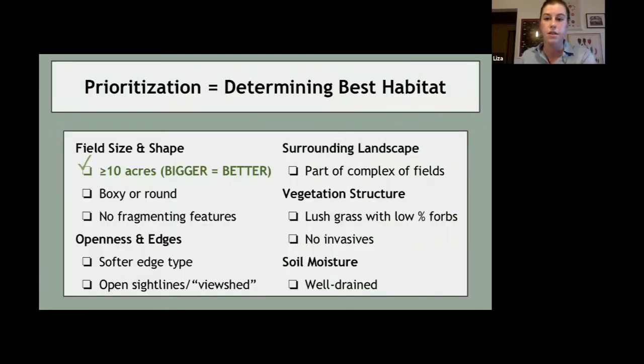That being said, August 1st is often not feasible for farmers who need multiple cuts to get higher quality hay for dairy cows or other livestock. So prioritization means determining where the best habitat is — not only where bobolinks already are, but also where the best habitat is regardless of bobolinks. As I tend to say: if you build it, they might come. Going through the habitat checklist is a great way to figure out which fields to prioritize for delayed mowing.